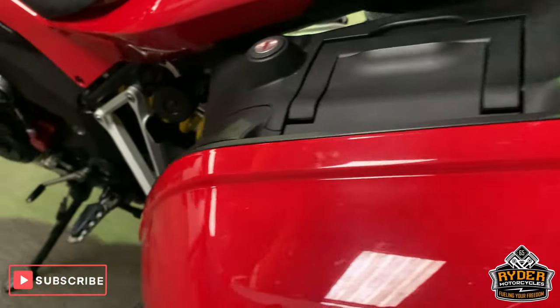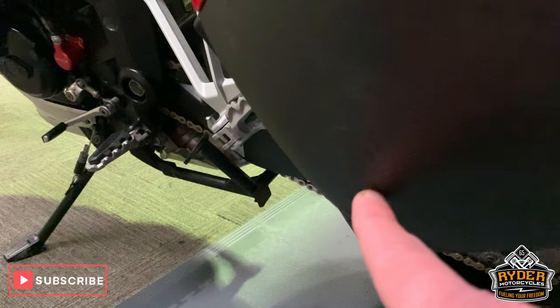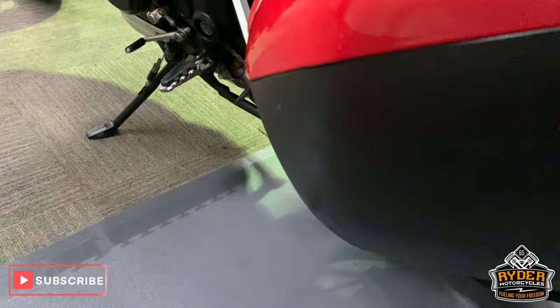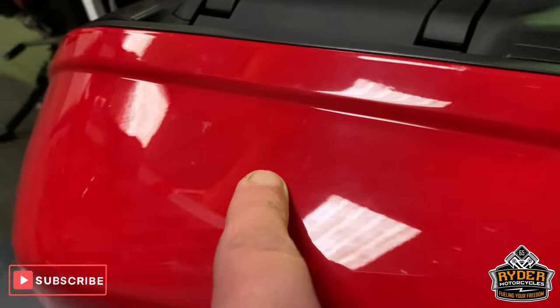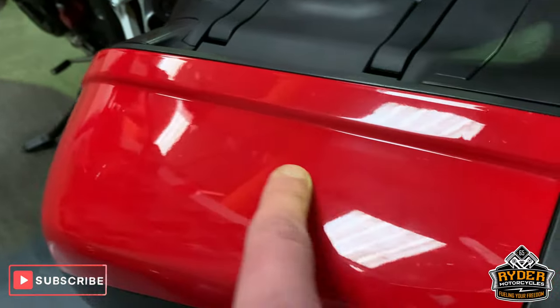This pannier as well — got a few marks down this side, can't really see it in this light but they are there, and a few little marks along the top. With the right tools you could polish them out.